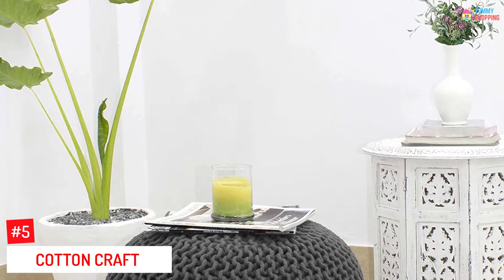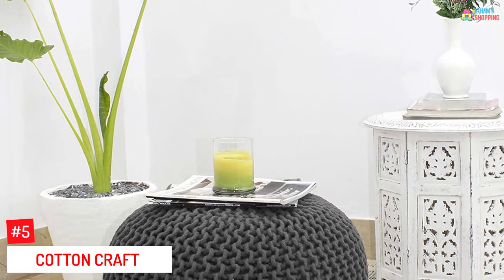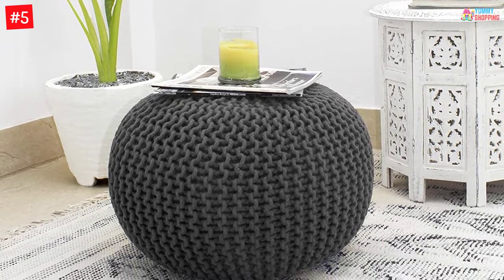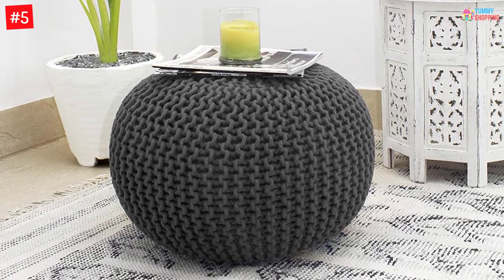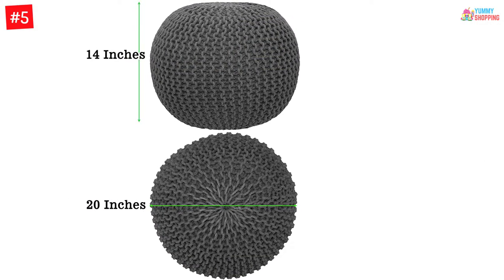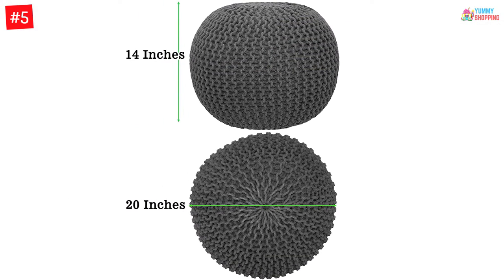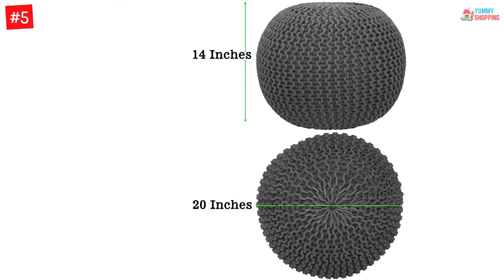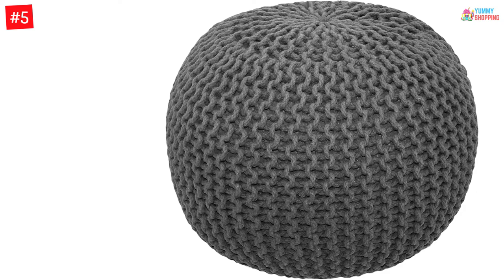At Number 5: Cotton Craft Hand Knitted Cable Style Dory Versatile Ottoman Poof. The Cotton Craft Versatile Ottoman Poof is the perfect pillow for your feet, buttock, or nap hug. This hand-knit beanbag footrest poof is an excellent decorative item, the most proper foot prop, or a child's soft seat, or it could just be a cute round poof lying in the center of the room.